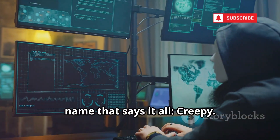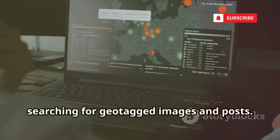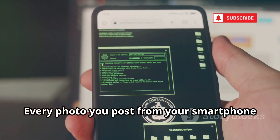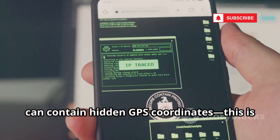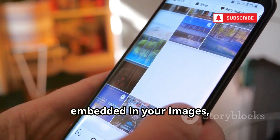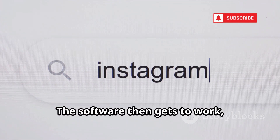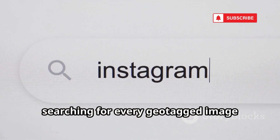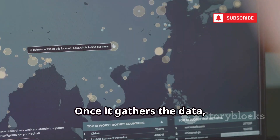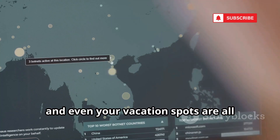First up, let's talk about a tool with a name that says it all: Creepy. Creepy is a powerful OSINT tool that scours public social media platforms, searching for geotagged images and posts. It's designed to collect and analyze the digital breadcrumbs we leave behind every day. Every photo you post from your smartphone can contain hidden GPS coordinates — this is called EXIF data. Most people don't realize that these tiny bits of information are automatically embedded in your images, quietly recording where and when each photo was taken. With Creepy, all it takes is entering a username, and the software searches for every geotagged image linked to that account across multiple platforms. Once it gathers the data, Creepy plots these locations on an interactive map. Suddenly, your favorite coffee shop, your daily jogging route, and even your vacation spots are all visible at a glance.